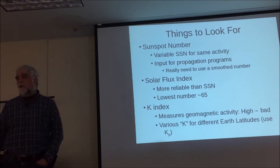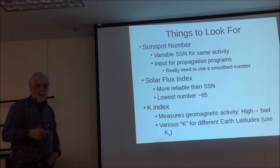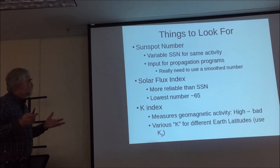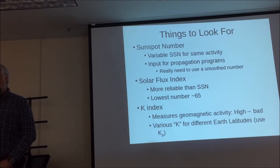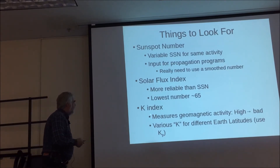The solar flux index is a radio measurement of the flux off of the sun — it's more reliable than sunspot number. The sunspot number is highly variable; for the same solar activity over the last six months, the sunspot number has gone from 0 to 90 while propagation has been pretty much the same. The lowest number the solar flux index can have is around 65.